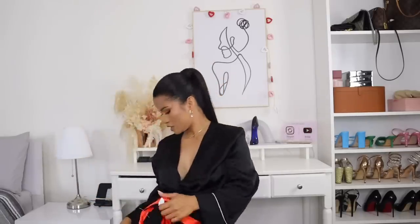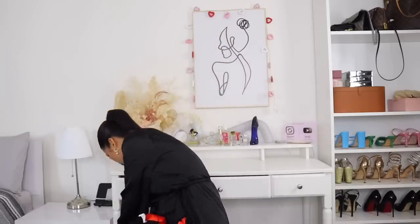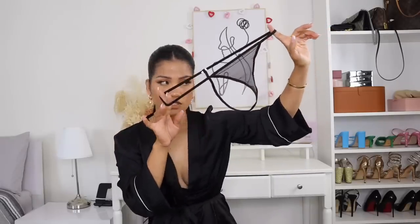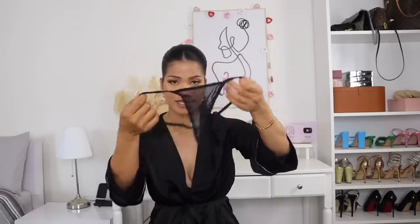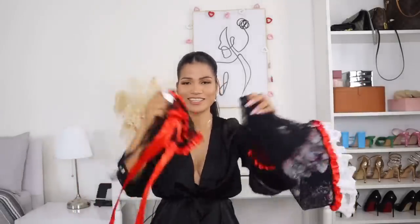I'm looking for the bottom — I dropped it on the floor! This is the bottom: a very teeny-tiny g-string. The quality is mesh, as you guys can see. Alright, let's go try this on and see what it looks like. I'm excited because I feel like this might be one of my favorites!